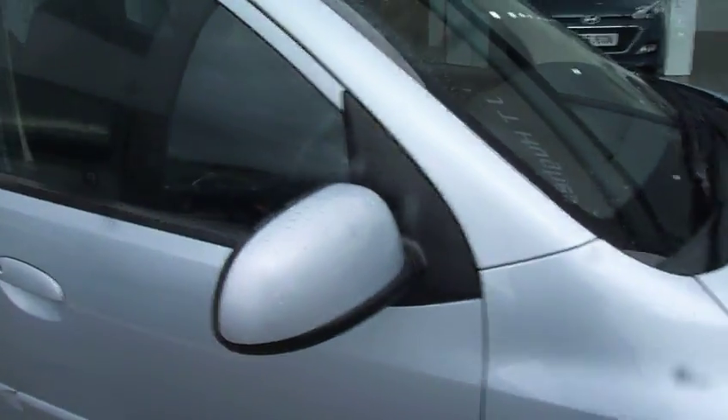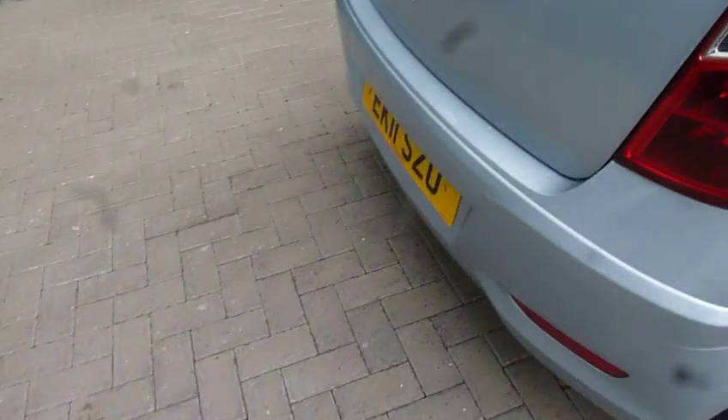The Active trim gives you alloy wheels, body coloured mirrors, and daytime running lights. We'll start by having a look around the back of the vehicle.